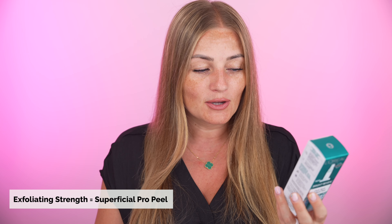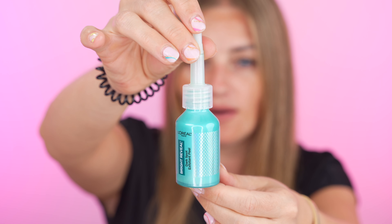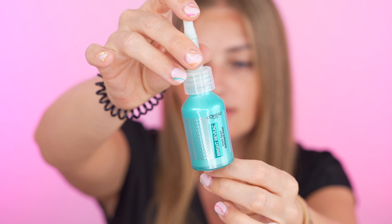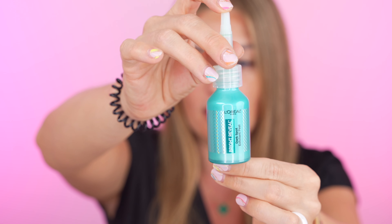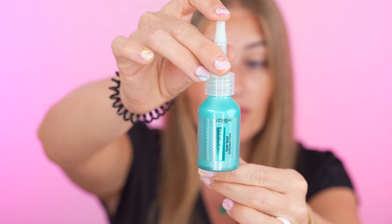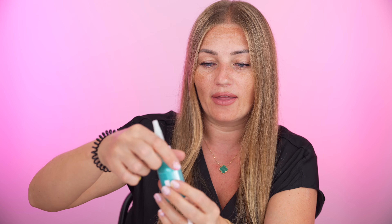It's a super power exfoliant. After one week, four uses, exfoliating strength equivalent to one superficial pro peel. That's some very high expectations. I absolutely love L'Oreal skincare products that really work on my skin. Here is the product itself. It doesn't look like it's too much product, but if you think about it, after four uses it's equivalent to the pro peel, so I'm very excited about that.